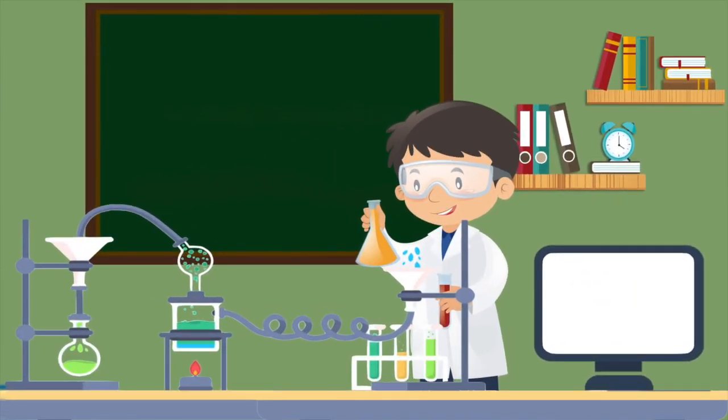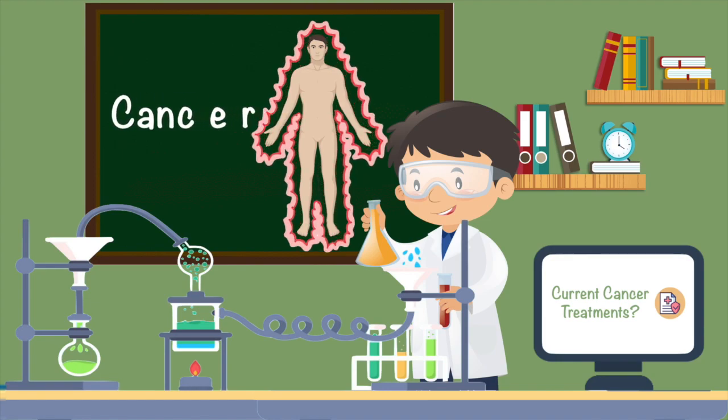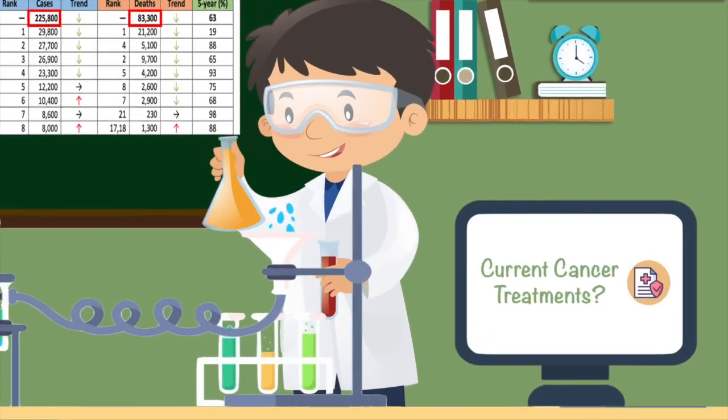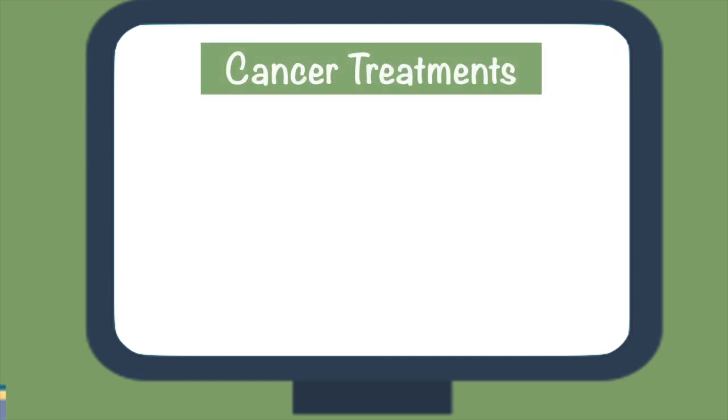Chances are, many of you watching this video either have or know someone who has been affected by cancer. By the end of 2020, over 200,000 Canadians will be diagnosed with cancer with a predicted 83,000 deaths. Today's cancer treatments help save and prolong the lives of our loved ones. Unfortunately, this comes at the expense of multiple rounds of varying treatments and many side effects.